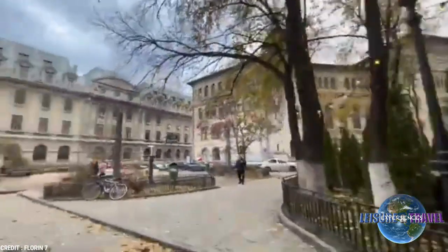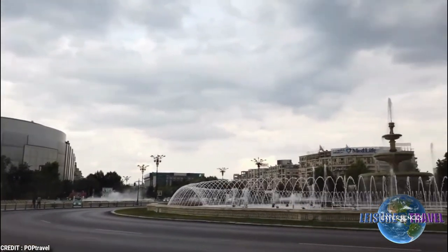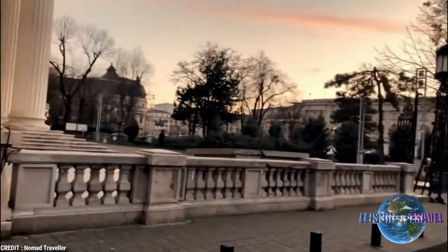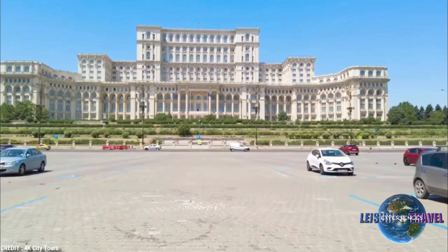Exploring Bucharest is about understanding a complex past that is giving way to its modern sensibility as a booming European capital. Discover the best places to visit in this dynamic city with our list of the 10 best places to visit in Bucharest, Romania.